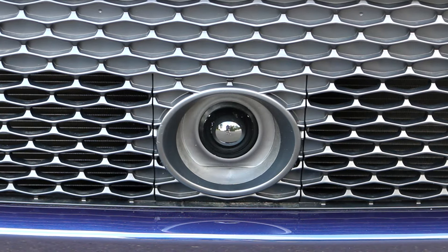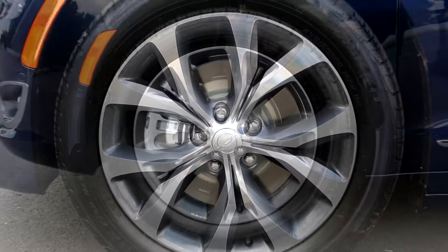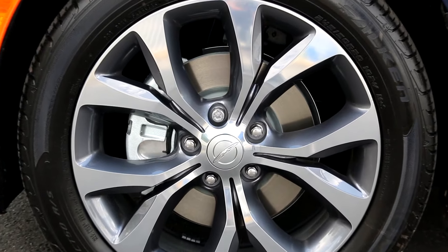Comes standard with a forward collision warning and an adaptive cruise control for added safety. Standard 20-inch rims with that modern look gives you a signature style that's unmatched.